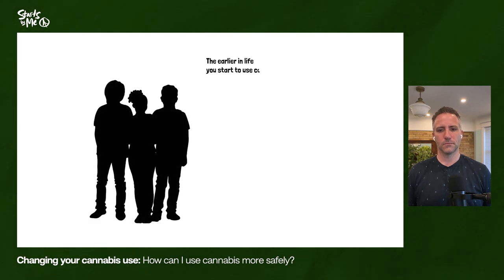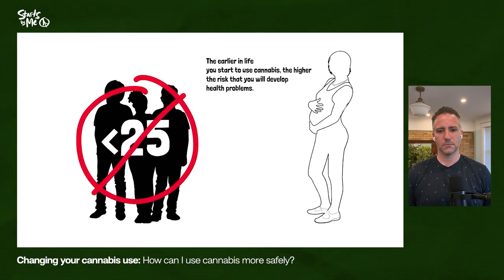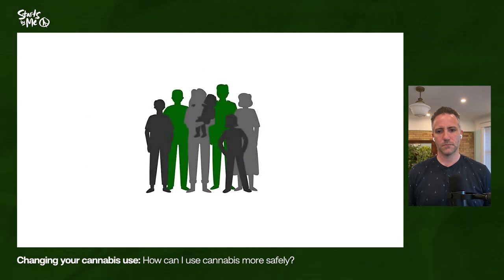Some groups of people should not use cannabis at all. The earlier in life you start to use cannabis, the higher the risk that you will develop health problems — it is best to avoid cannabis before age 25. People who are pregnant or breastfeeding should not use cannabis because cannabinoids can interfere with normal brain development.